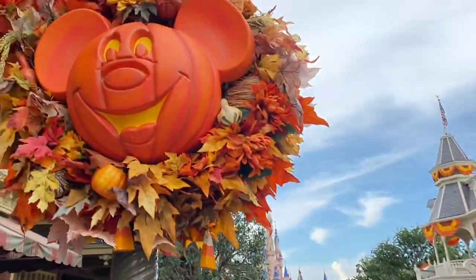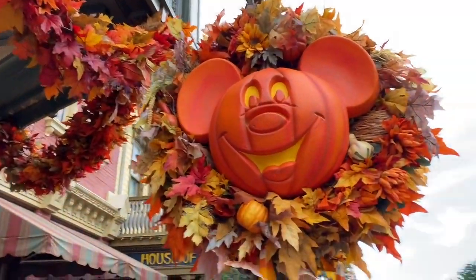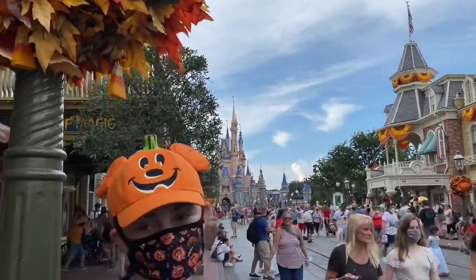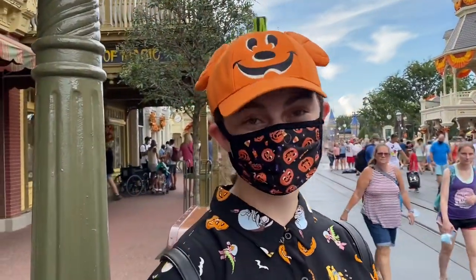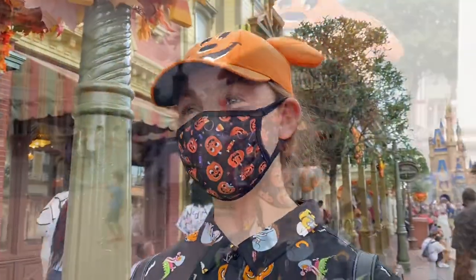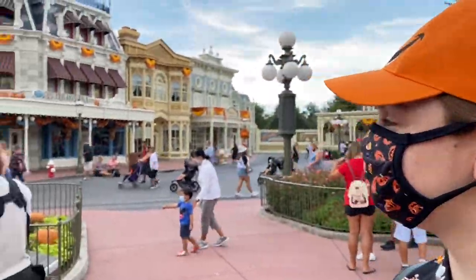They also have decorated for Halloween out here on Main Street. There are so many pumpkins everywhere and we're gonna start off by getting our picture taken by the little pumpkins, and then we're gonna look at all that merch.